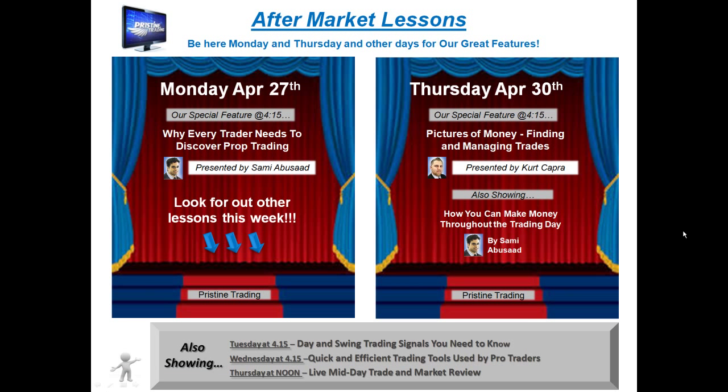For those of you who have not had any formal education in trading, I encourage you to attend Pristine's free aftermarket lessons on Mondays and Thursdays, sometimes on other days as well. Be sure to check the schedule at pristine.com each week.